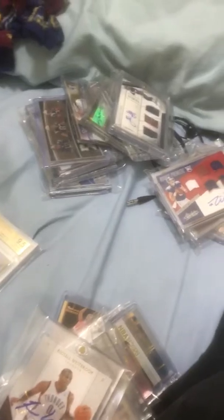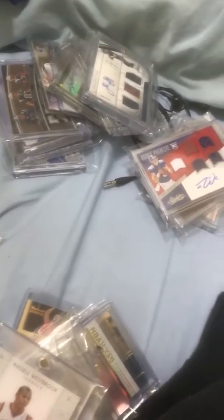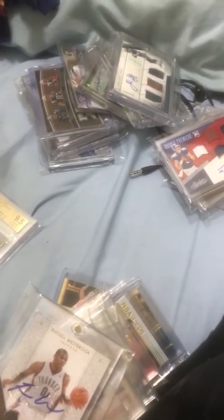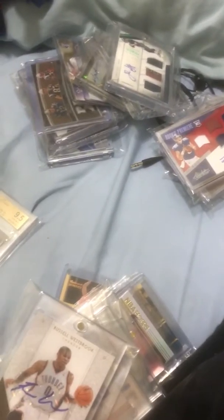So those are all the cards you're going to get in the lot, guys. Again, unfortunately with where I'm at, I'm just going to say that the highest offer will take it. I probably won't take an offer of less than $1,000, but if no one really goes higher, I'm just going to have to take the highest offer I get. Thanks for watching, and let me know if you're interested.